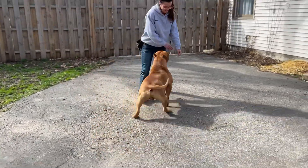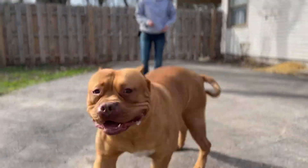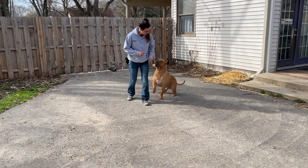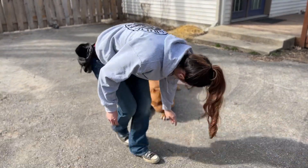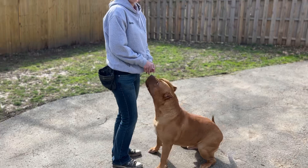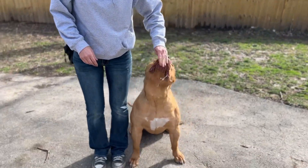The first time we've tried that — down. It's a down in motion; it's the first time I've tried it with him. Good boy, good boy.